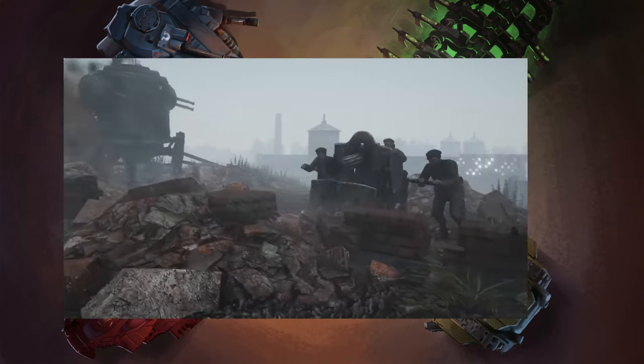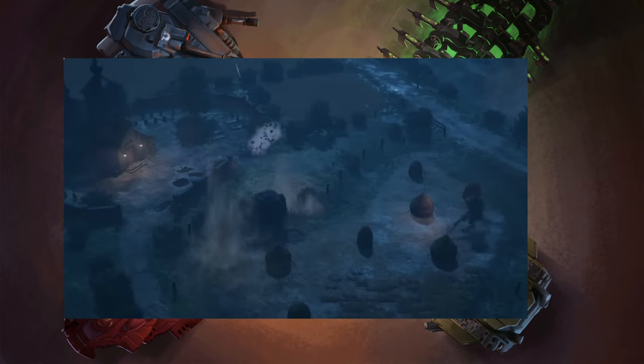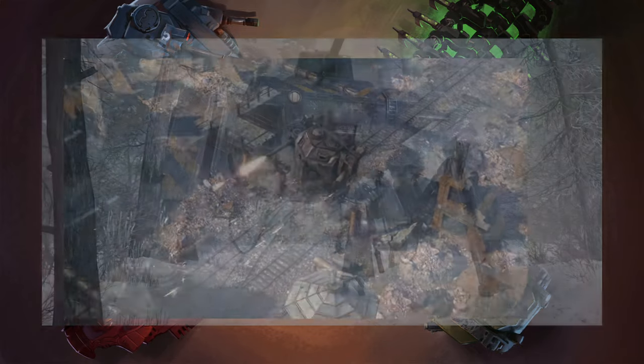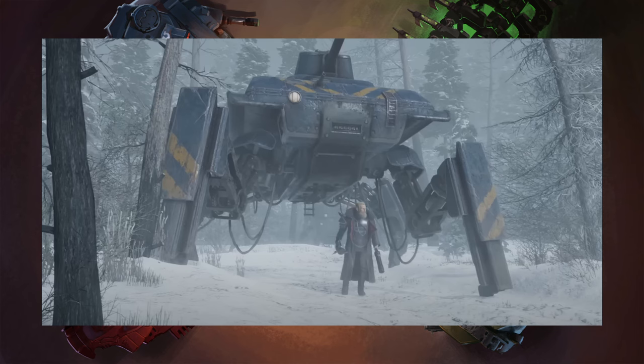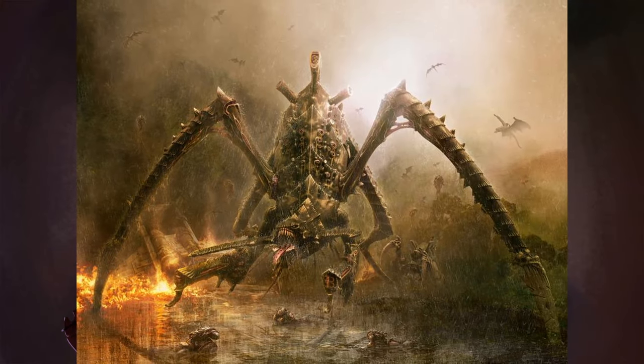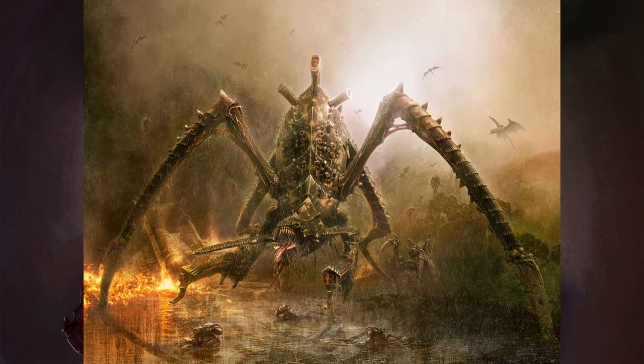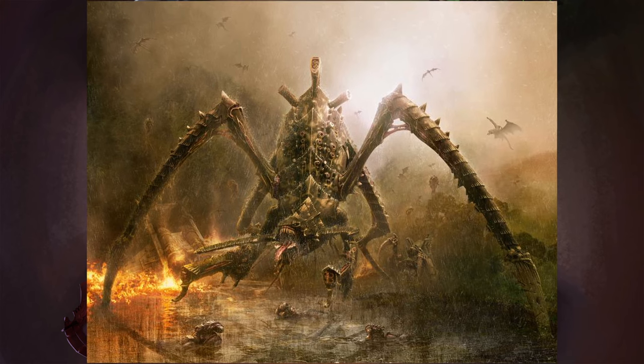The problem with walkers is that rather than a nice big track which distributes the weight, you've got legs that are much much smaller, putting a lot more weight on a much smaller area. So for most of the time when you've seen walkers in sci-fi or even Warhammer, the majority of them would just sink into the ground. Someone did the maths on the Hierophant titan for the Tyranids and figured that without some sort of gravity-changing ability, as soon as it stepped on the ground it would sink many stories into the earth.